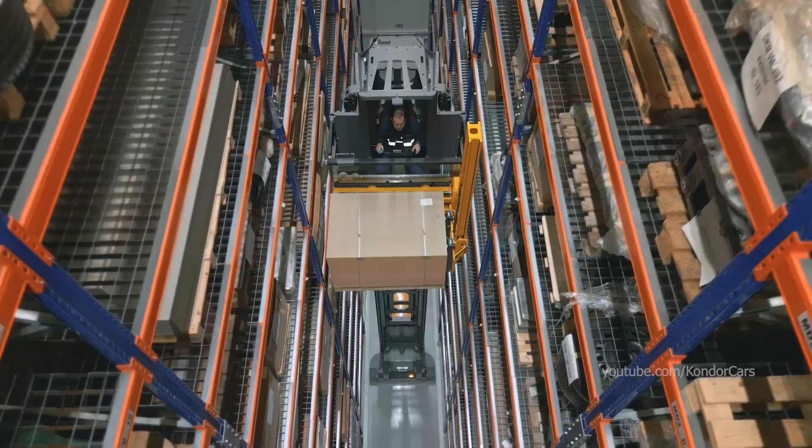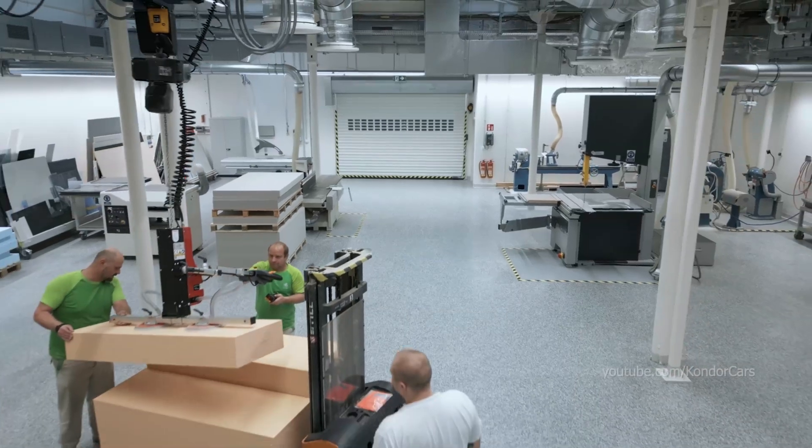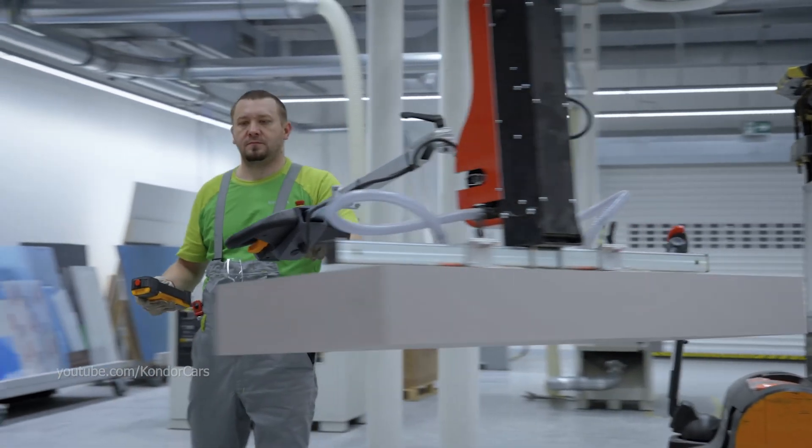The basic material for model making are polyurethane boards of various density. Their density is selected by the engineering department based on the model's intended use, which sometimes even requires embedding a platform and power unit.